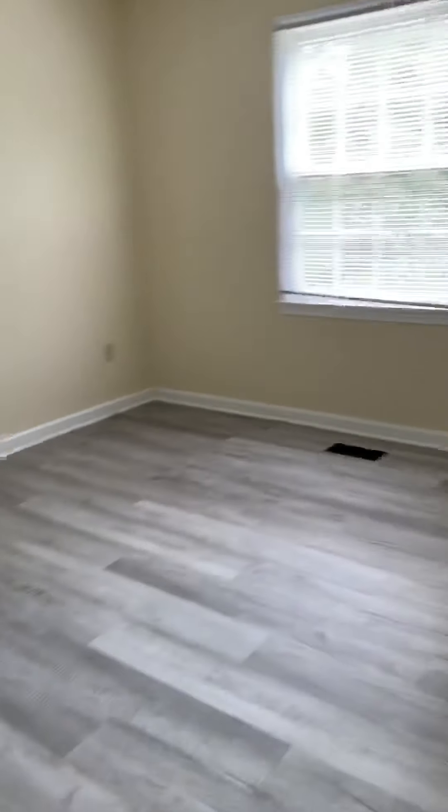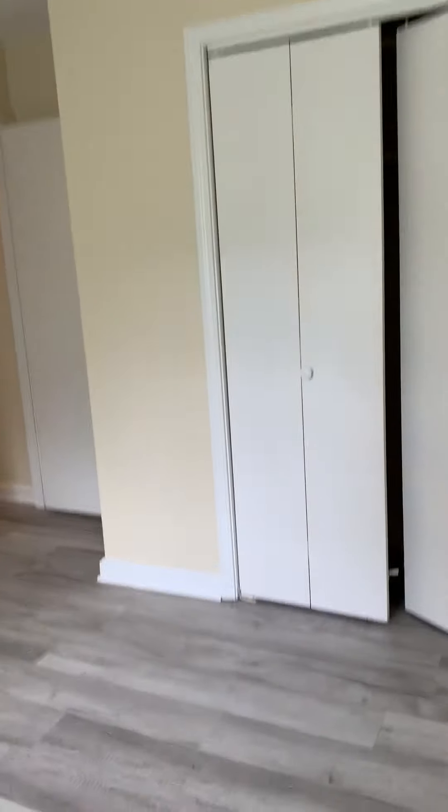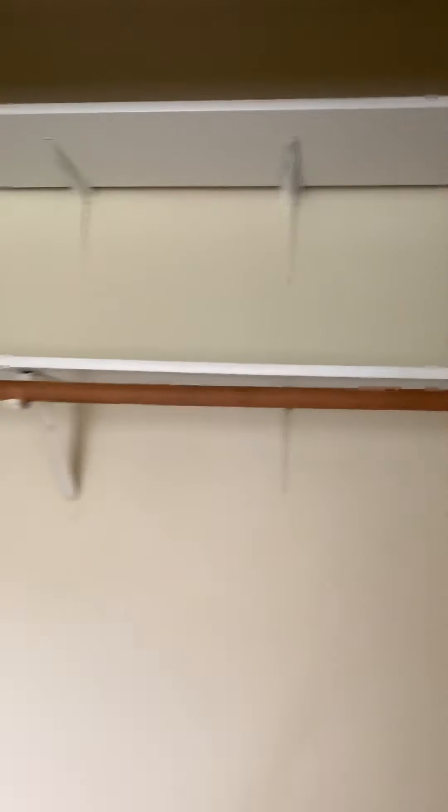Rear-facing secondary bedroom. We'll open the closet doors and take a look at the amount of space you have in here. And then this is considered the master bedroom — the largest on this level.